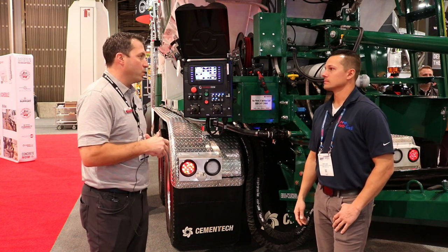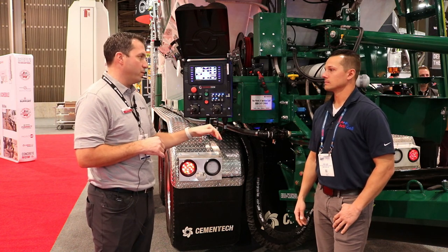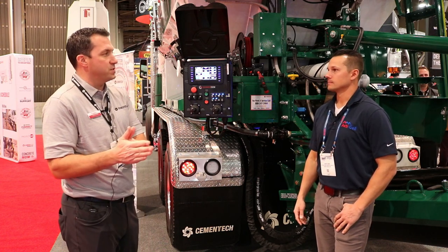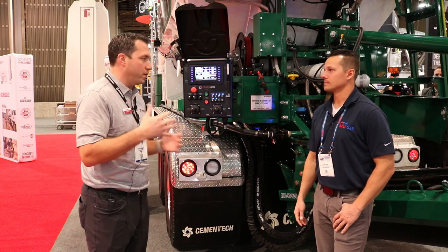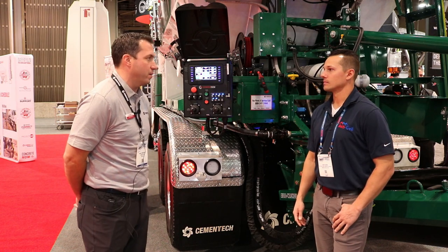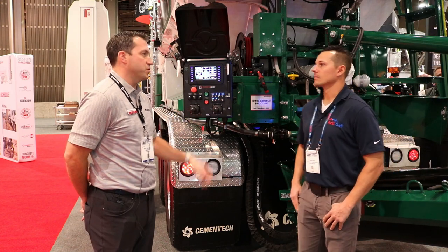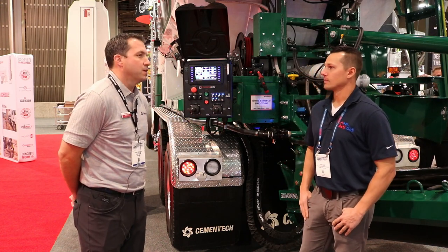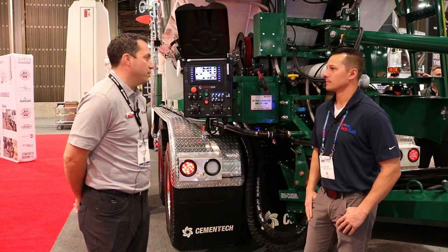On the carbon side, we're working with companies on how to inject carbon into the volumetric mixer, which could potentially reduce cement powder usage by 10%. There's also a tremendous environmental benefit we already have with zero waste, less water, and fewer emissions with volumetric mixers. Keeping up with the industry is what we have to do to stay on top.